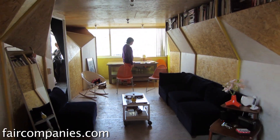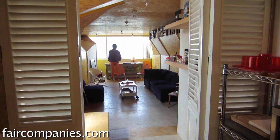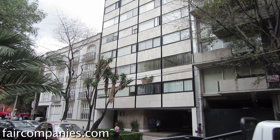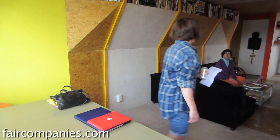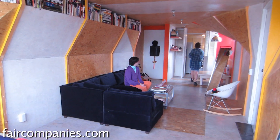I was living in Paris in a 30, 25 square meter flat for eight years, so for me this is like huge. It's a really expensive neighborhood, so I couldn't spend rent for both a showroom and a place to live, so I just decided to combine the two.